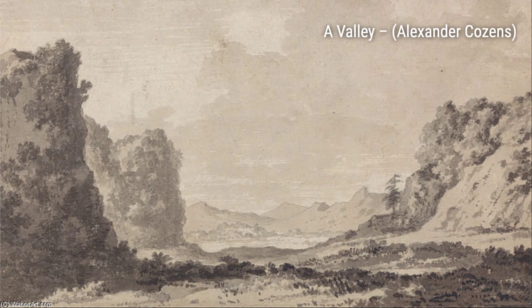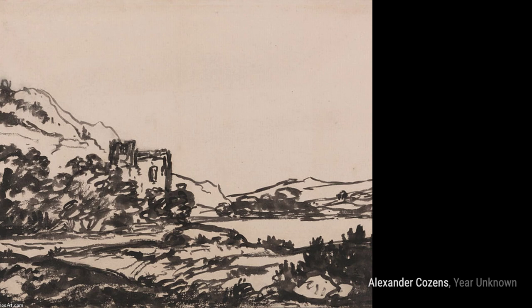In 'Castle in a Landscape,' Cousins transports us to a world of enchantment. The castle stands tall against a backdrop of lush greenery, inviting us to imagine the stories that lie within its walls.